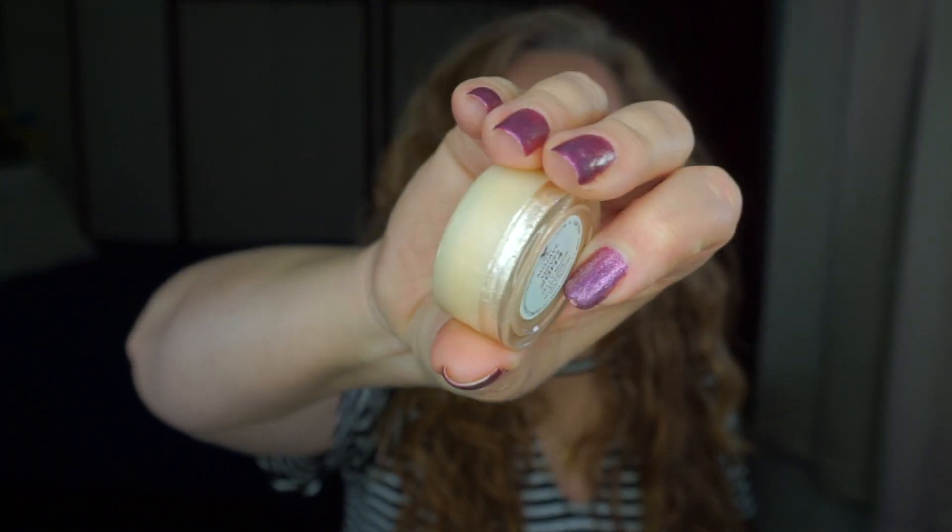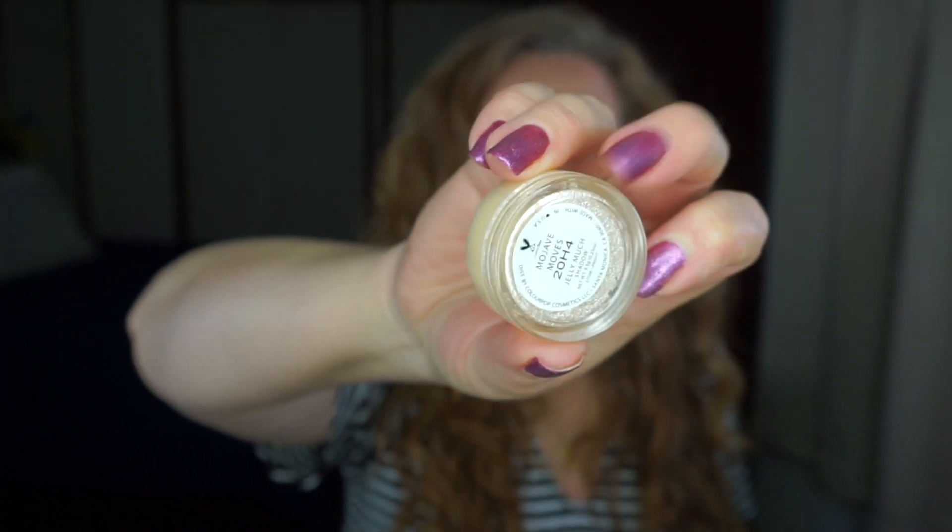Moving on to the ColourPop Jelly Much in Mojave Moves — I like this one a whole lot and I get a lot of compliments on the shade. I am up to six uses on this one. I suspect this will probably roll out on the next update since I'm already at six; I would be shocked if it didn't.